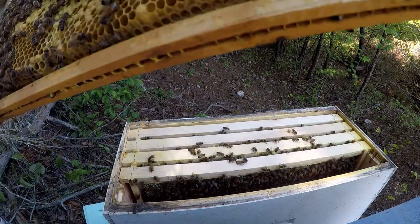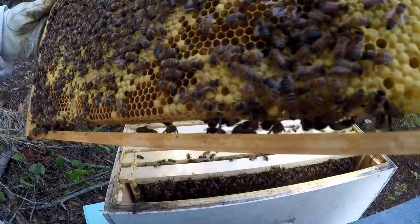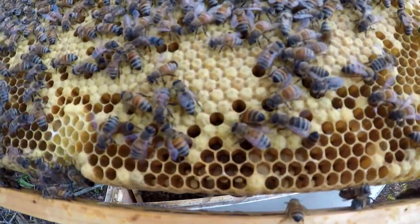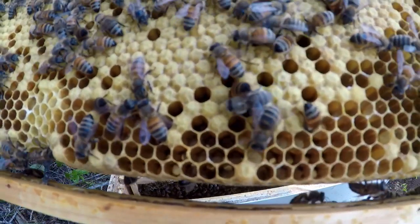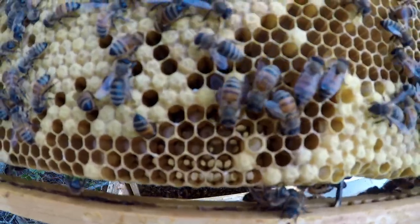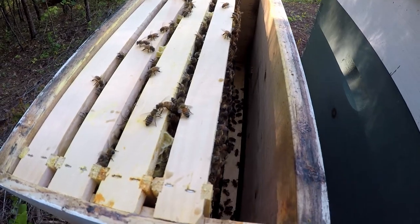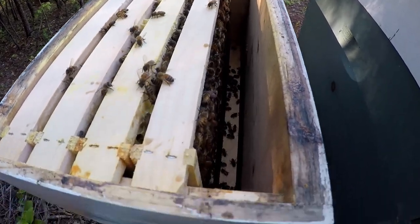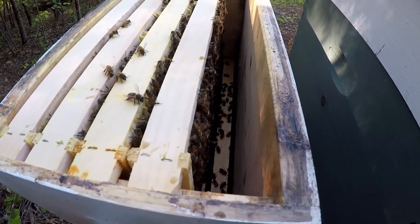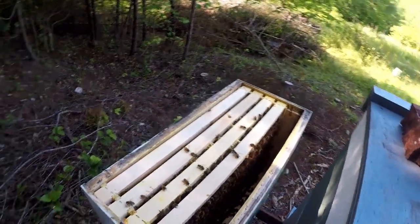What's already hatched has already had eggs laid back in it, and she's laid them all the way down to the bottom. If you look down in the box you can see those bottom frames have bees on both sides too. So you know you've got a healthy box.